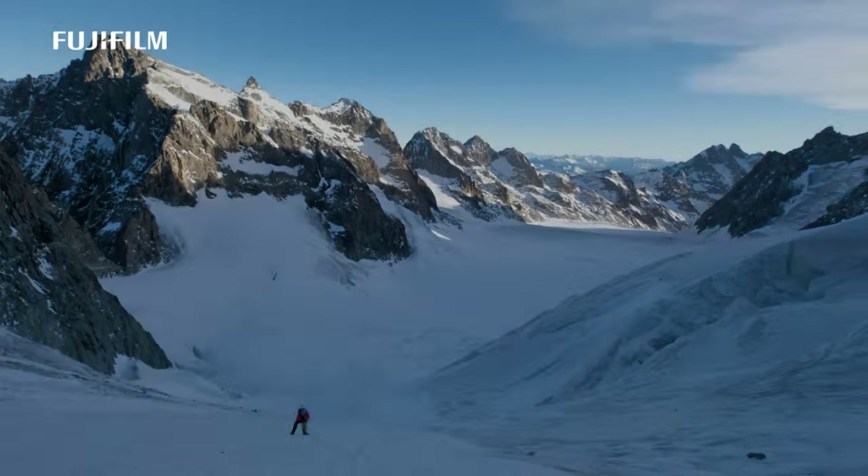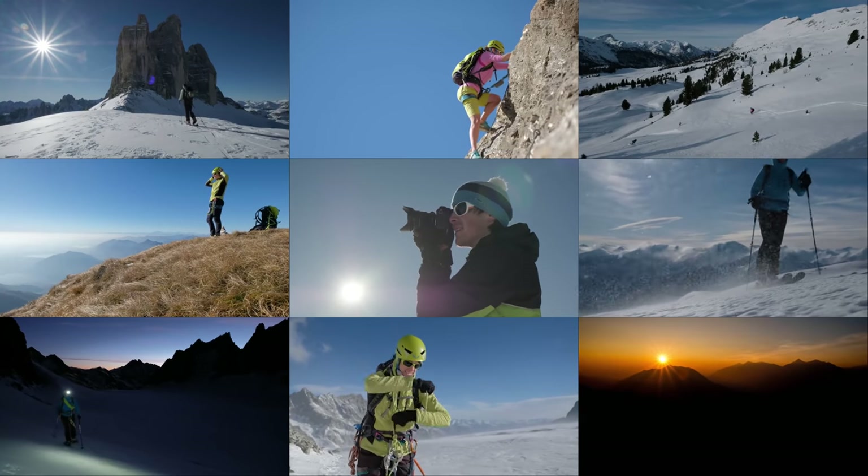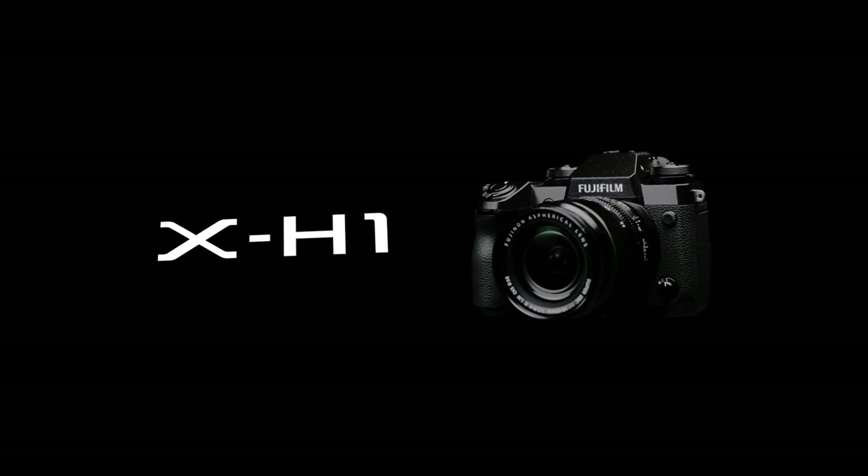Your very life in the mountains depends on the quality of your equipment. So do the memories you bring back home. Try the new versatile Fujifilm X-H1.